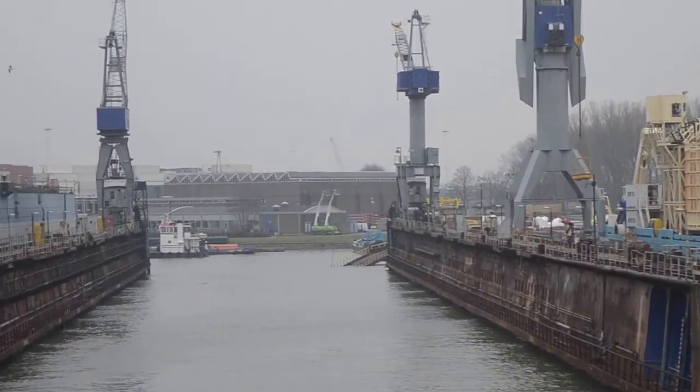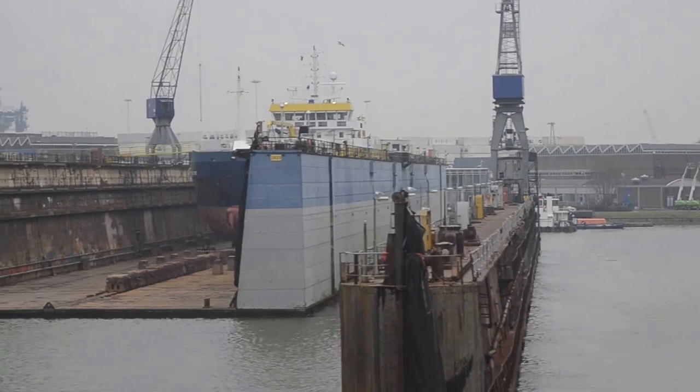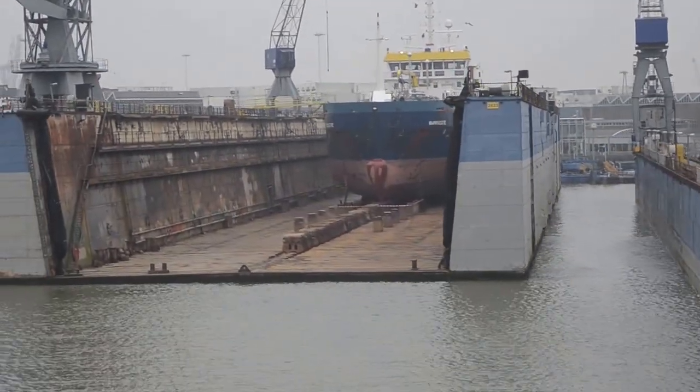Stainless steel tanks, weighing 1,000 tanks, store concentrated juice. The imported juice comes from Brazil.